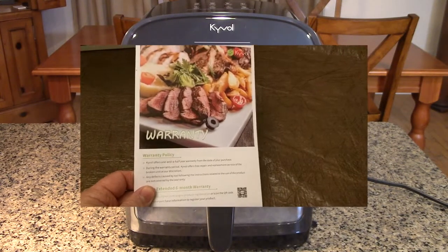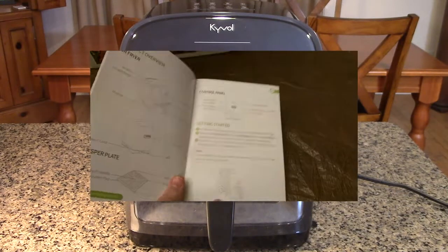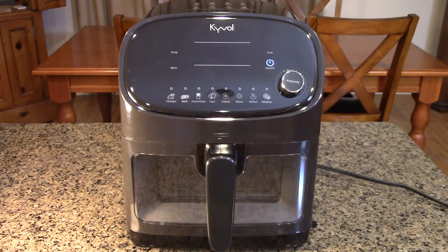There are 60 recipes in the cookbook. It comes with a warranty registration card — it's a 100% risk-free purchase with a 30-day money-back guarantee, an 18-month warranty, plus the option of six free additional months at no additional cost. The company has contact information: support@kyvol.com or the customer care hotline at 1-949-878-996.